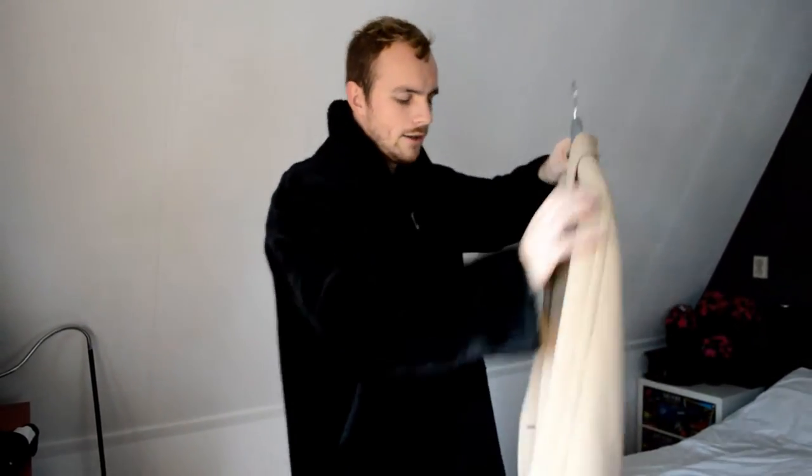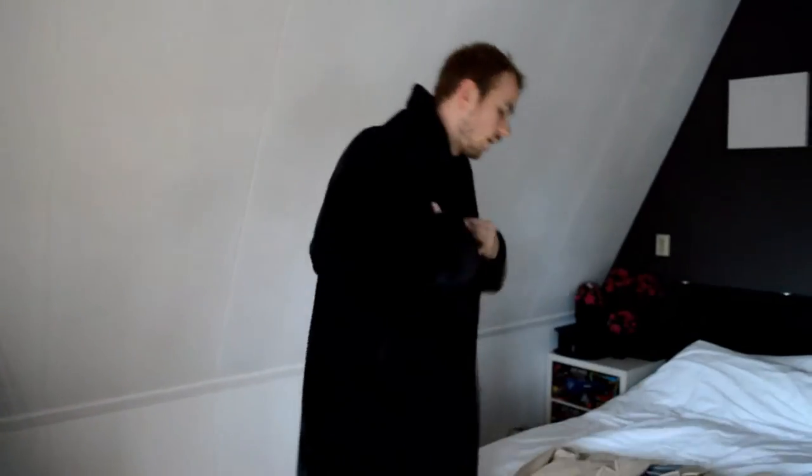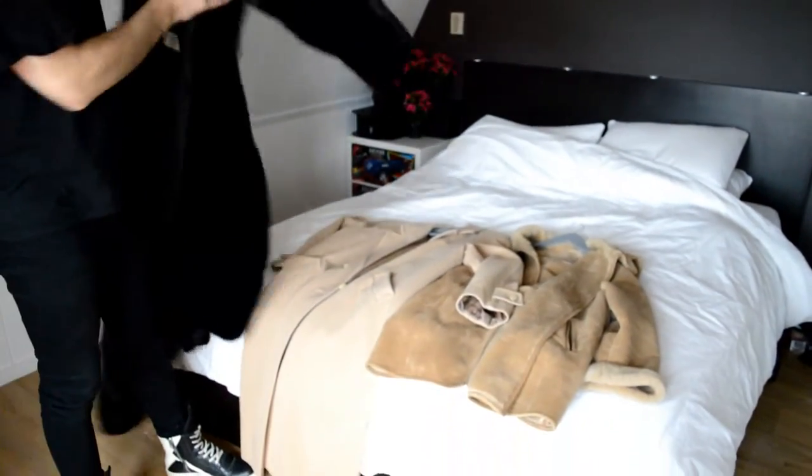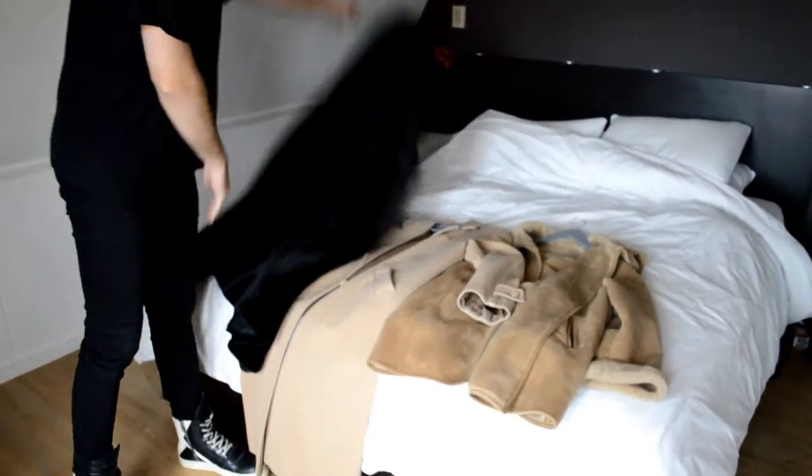I don't really mind either way. So this was 20 euros, and that was 12, and that suede jacket was 18.50. So that's like nothing — three winter coats just for 50 euros. Just crazy.